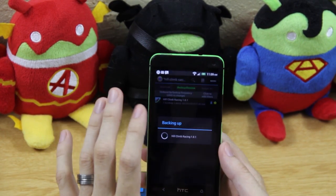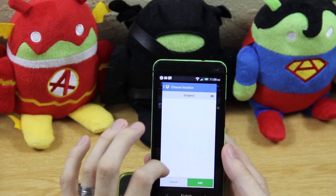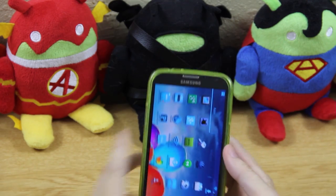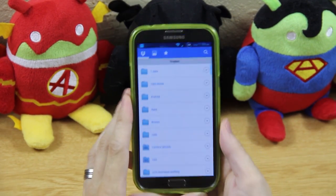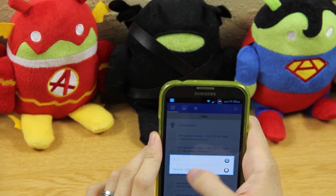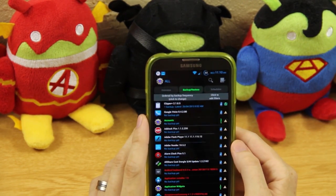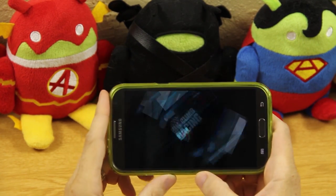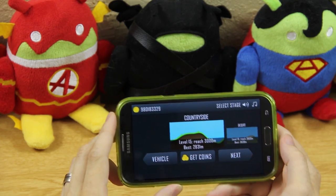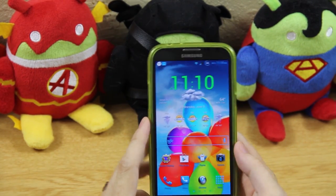In Titanium Backup I go to Hill Climb Racing, hit 'Send latest backup data only,' add it to Dropbox in my TIKBP folder. Then on another device I open Dropbox, go to that folder, sort newest to oldest, find Hill Climb Racing, and restore data only. When I open the game on the other device it's at level 39 — I just quickly restored it from one device to another. That's what Titanium Backup is for.